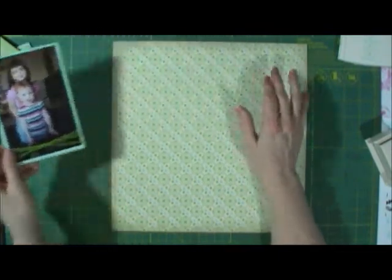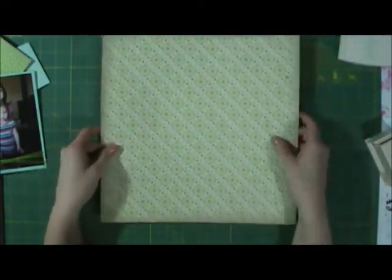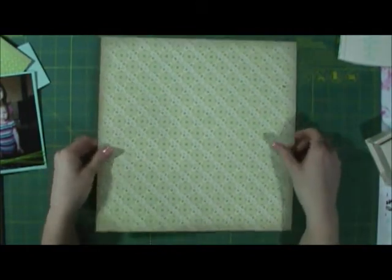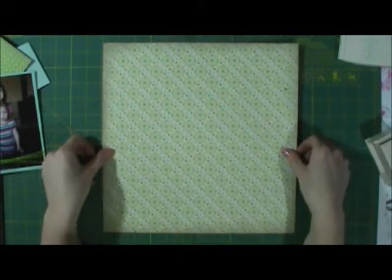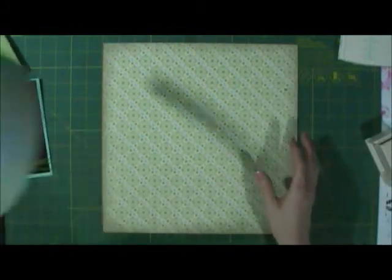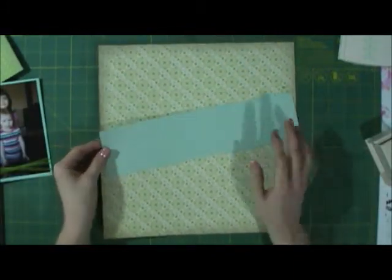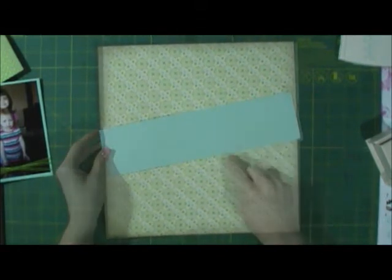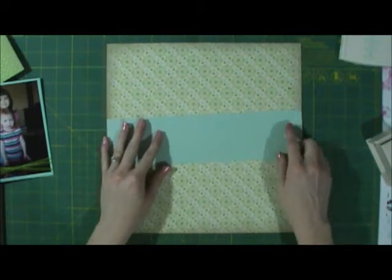I really wanted to use this photo and journal about it. I happen to have a spot open — I already had a layout and had this spot open in my scrapbook. I really liked the paper, so I thought I'd just use it instead of trying to come up with different paper. This is Stampin' Up paper, and I just happen to have a lot of coordinating paper to go with it.